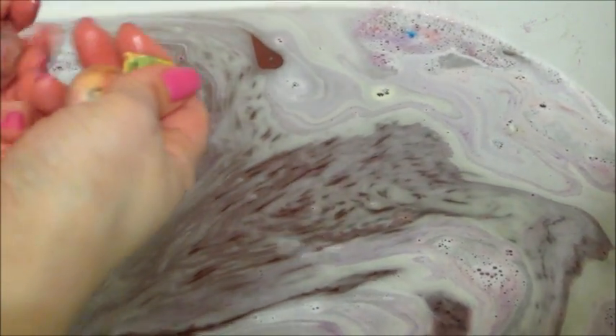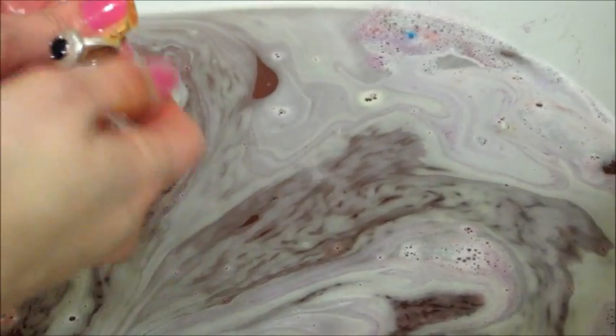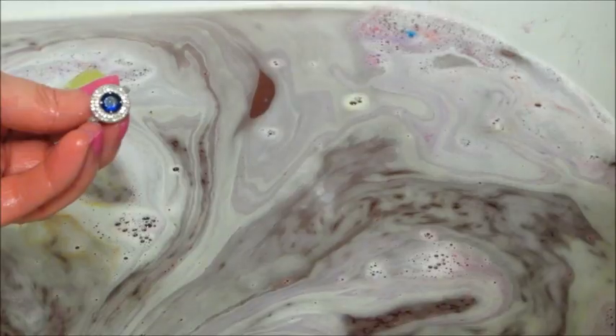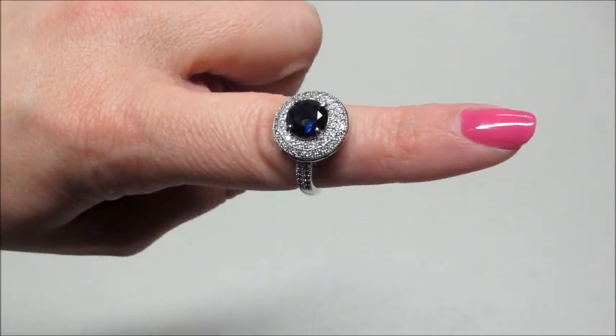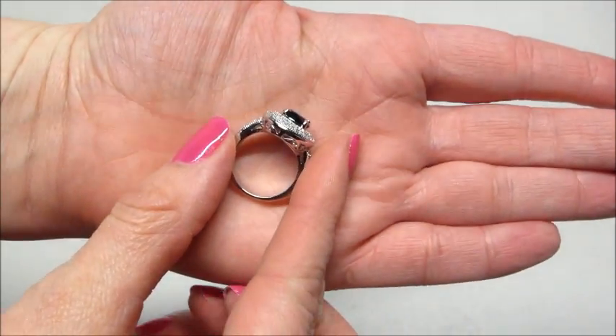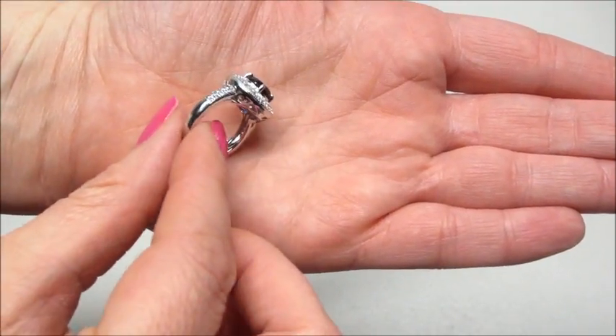Once the bath bomb had dissolved, I was able to get my ring. So I have my code in my ring, which has a very dark blue stone — very pretty. And this one appraised for $25, which is pretty typical for their special edition or limited edition items.